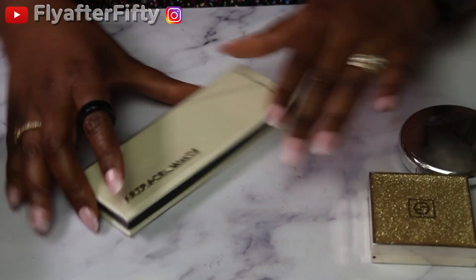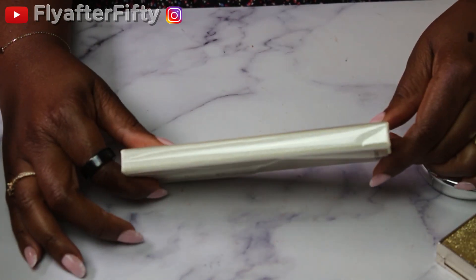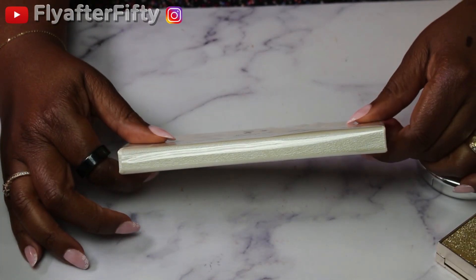Now let's talk highlighters. The first highlight I'm going to be using is one I got from Adept Cosmetics on sale — this is the Ketracel White. It was on sale and I was intrigued, so we'll see what happens.